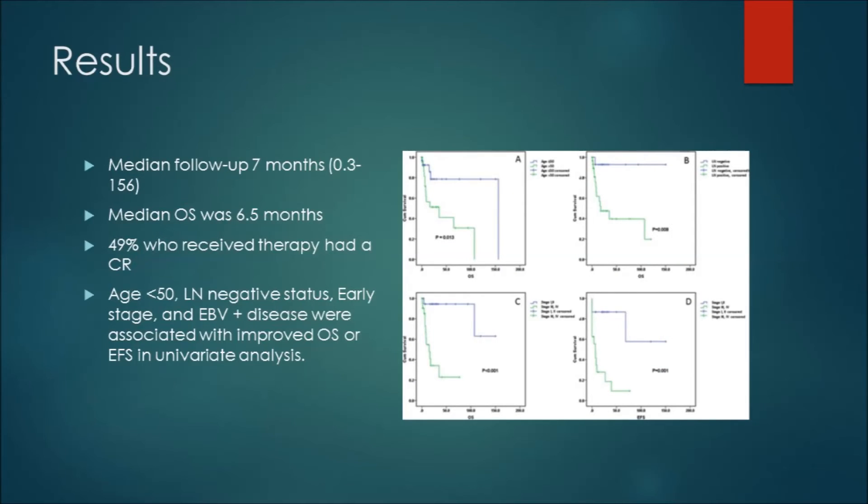Median overall survival was six months — somewhat consistent with historical controls, where ranges have been anywhere from seven to 15 months. Close to 50% of those who received therapy had complete remission, highlighting that this disease can be chemosensitive. Age less than 50, lymph node negative status, early stage disease, and EBV positive disease were all associated with improved overall survival or event-free survival in univariate analysis, as shown in the Kaplan-Meier curves for age, lymph node status, and disease stage.